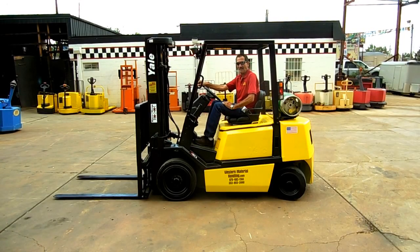Good afternoon from Western Material Handling. Today we are looking at a 2000 Yale 5,000-pound forklift. It's Dennis and Wade from Western Material Handling. We're going to fire this forklift up and take it for a ride and show you what it does.